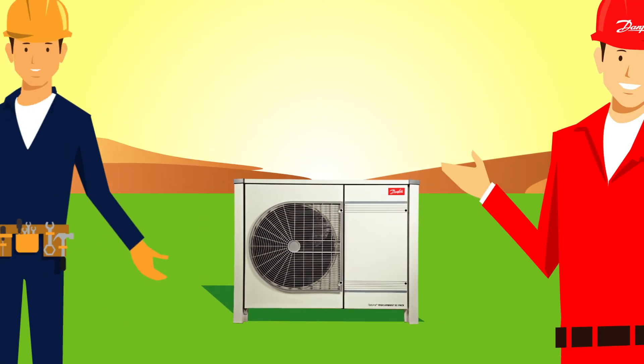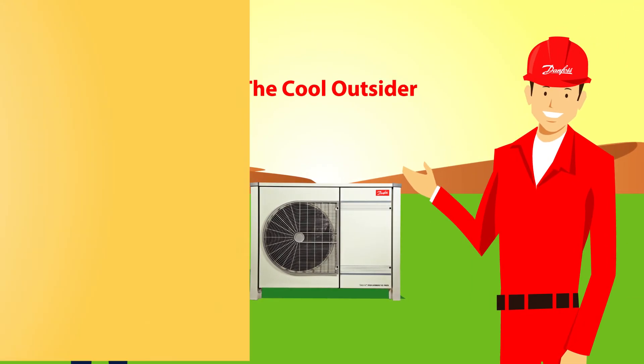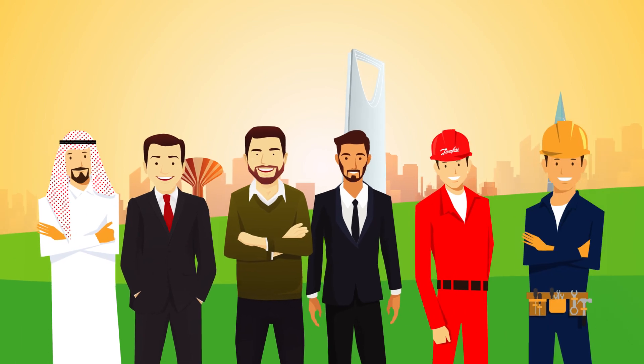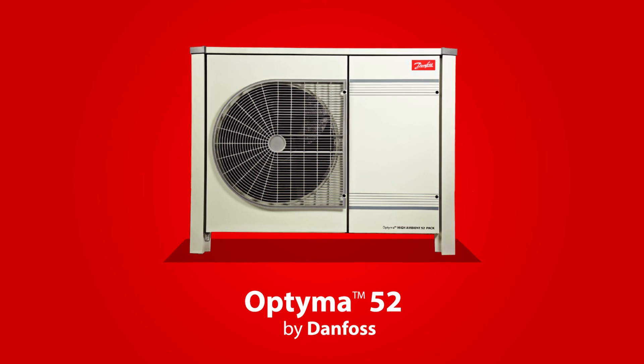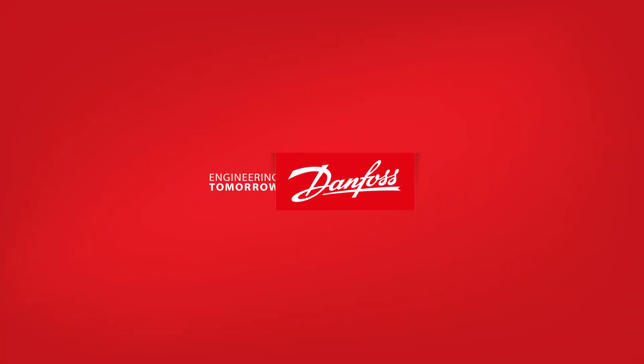Anticipating your expectations is our way of developing technology to engineer a better tomorrow. To discover more about Optima 52, please visit ra.danfoss.ae. Optima 52 by Danfoss — Danfoss, Engineering tomorrow.